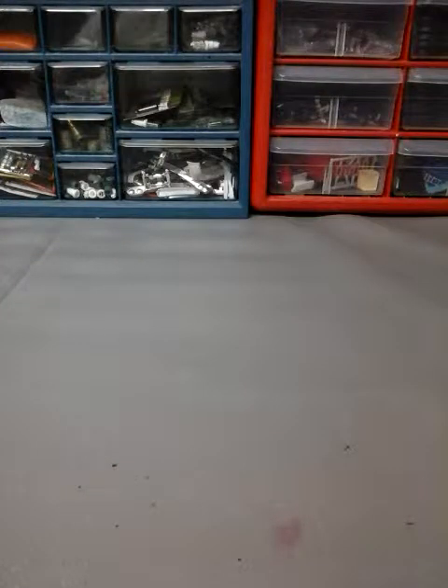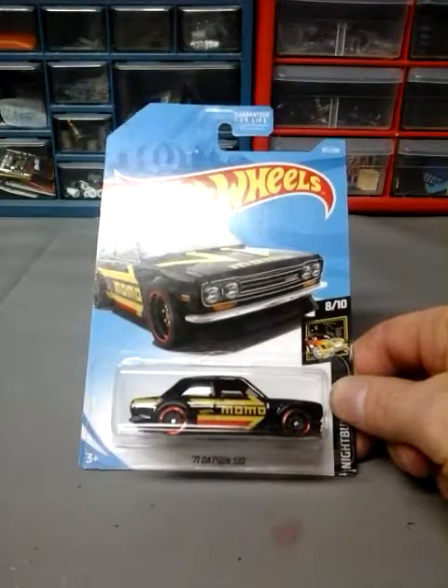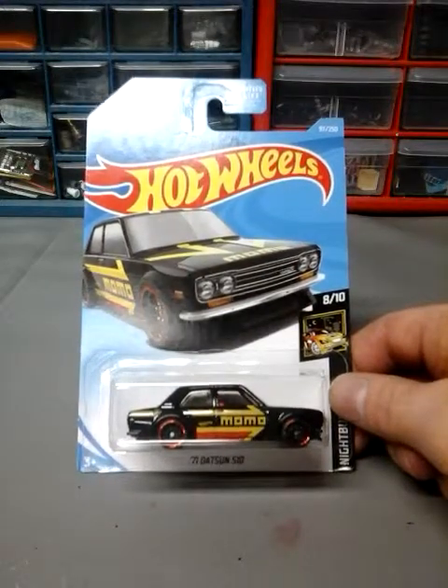The next four I ordered online — these are the Kmart recolors, the fourth set. I paid a little more than I really wanted to. The Kmart K-Day case had all F-case cars and I already got every single one of those. They were sold out a week before they were supposed to go online, so I don't understand what was going on with Kmart and Hot Wheels at that point. Here is the fourth set — first one is a 71 Datsun 510 black Momo. I think I paid like 20 bucks for these four cars with shipping.